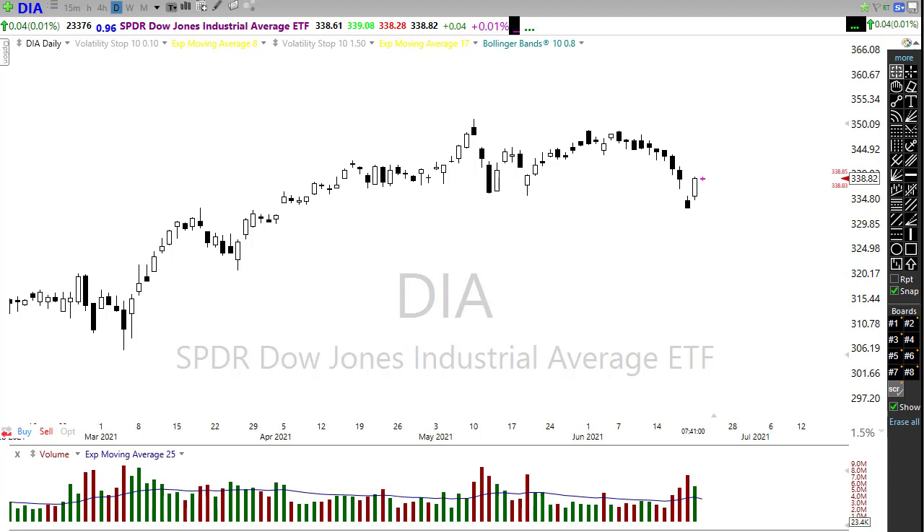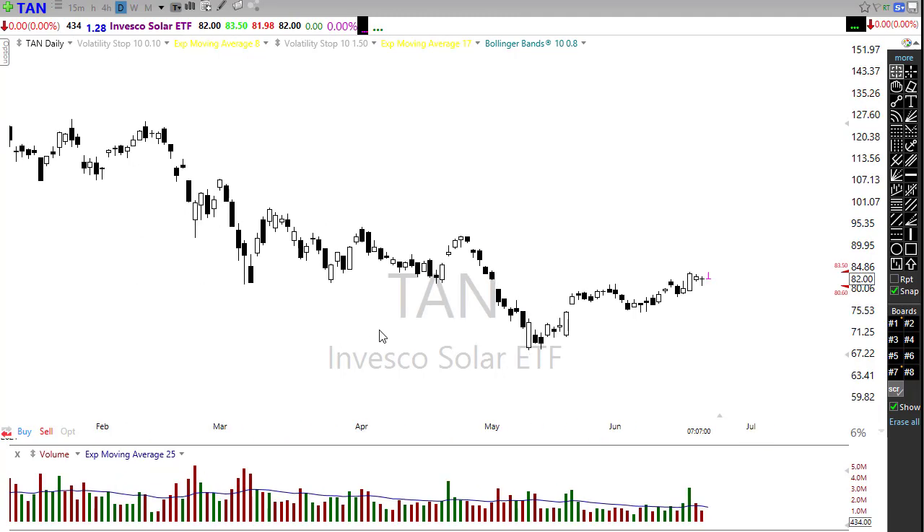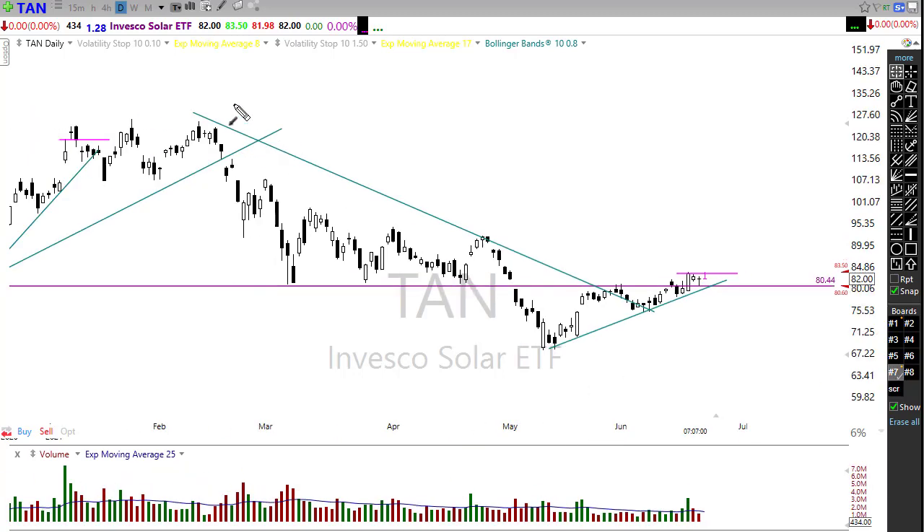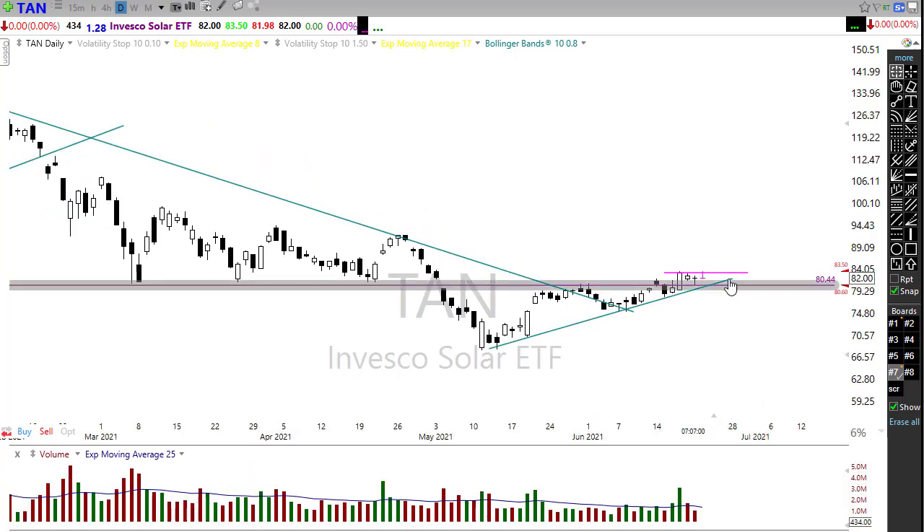Let's look at stocks setting up today. A member brought me TAN — the solar ETF. It's been breaking down into a trend and we've started an up move right in here — notice we broke through some nice price resistance in the chart and we're just kind of resting right out here. I've placed a price alert on this chart. I'm going to wait and see if, as it moves toward the trend, there's an opportunity to pop on through to the upside.